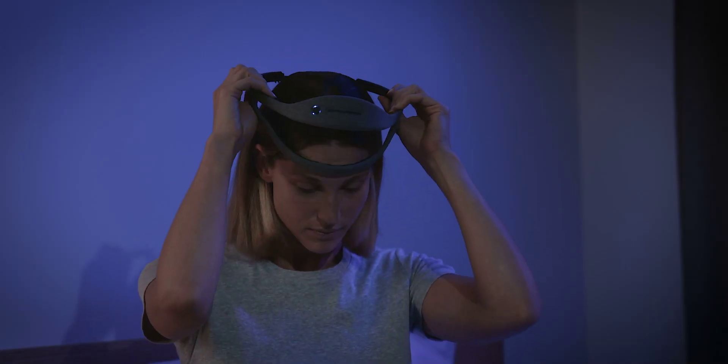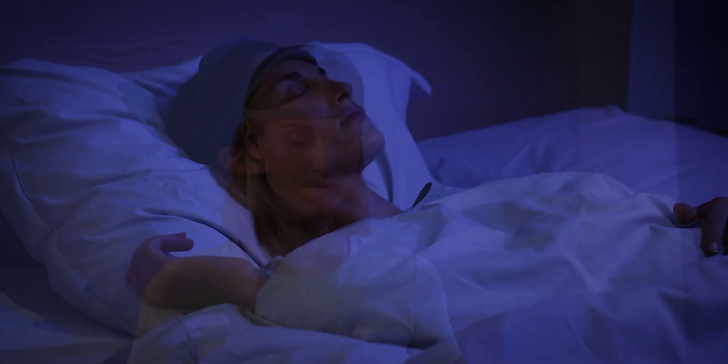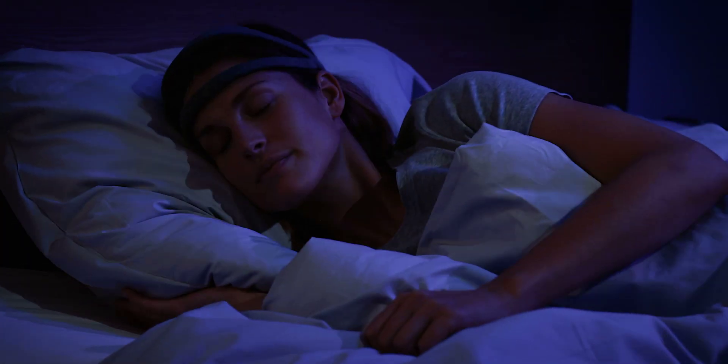It has been crafted to be more like apparel — soft and comfortable, intended to be worn night after night. It naturally adjusts to the shape of your head in every sleep position.